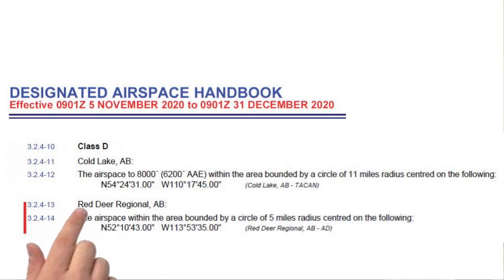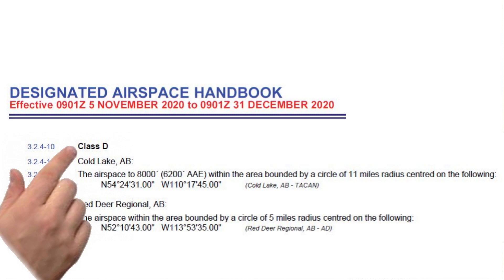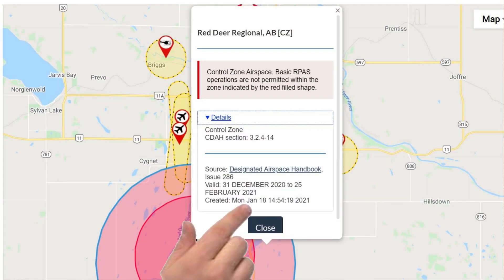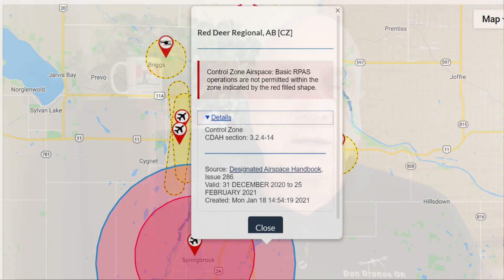Later in the year, I noticed that they hadn't updated the Red Deer Control Zone class when it changed from Class E to Class D. It was updated in the Designated Airspace Handbook on November 5th, but not updated on the Drone Sight Selection Tool until January of 2021, two months later. And I see today, April 28th, that the updates from the April 22nd cycle of CFS and DAH document changes have not been updated either.